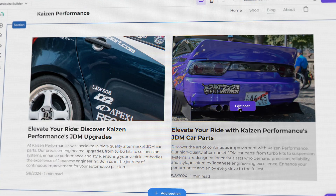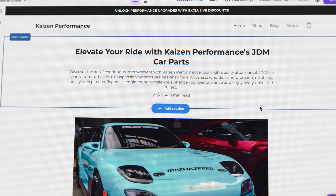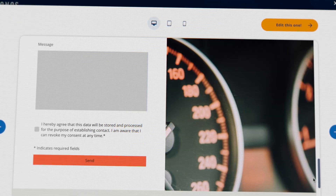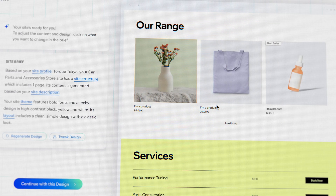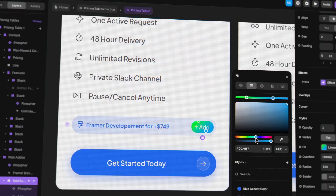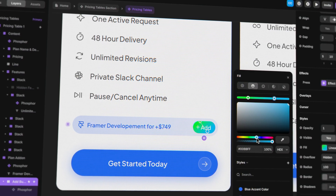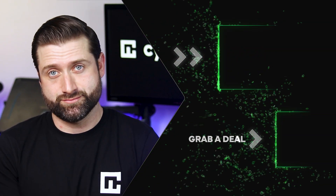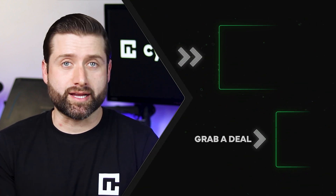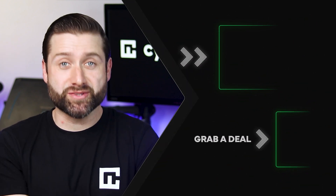So there you have it — all four best AI website builder options covered. All of them are really convenient and easy to use. If you want a beginner-friendly and affordable option, Hostinger or Ionos are good considerations. For a bit more functionality at a higher price point, consider Wix. And if all you care about is design, go with Framer. Whichever website builder you choose, don't forget there are discounts in the description. Thanks for watching till the end and see you in the next one.